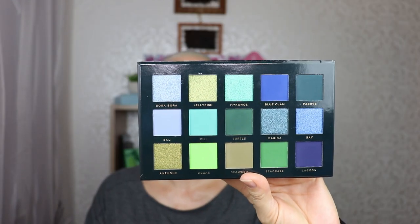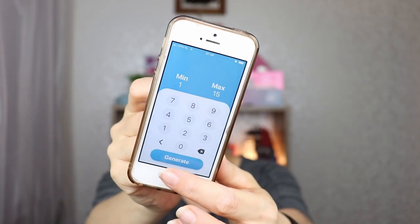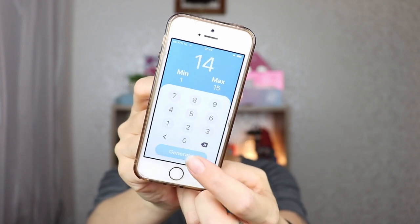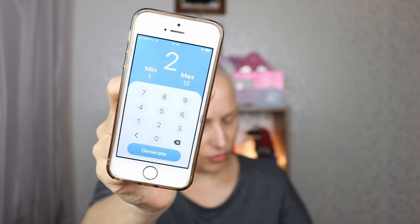I can also change my battery because it's flashing at me. So the first random number is 14, then 8, then 1, then 7 and 2. In case you don't know what a Palette Bingo is, it's basically choosing 5 shades randomly and making an eye look with that. I'm not allowing myself to pull in any other eyeshadow palettes, however I always keep the option open to pull in a highlighter palette if I so choose.